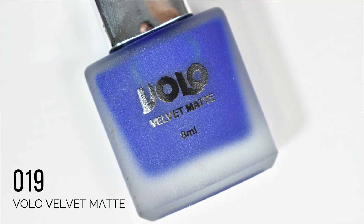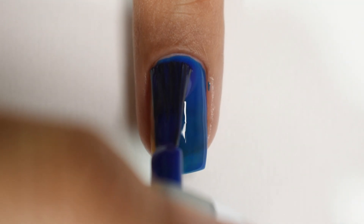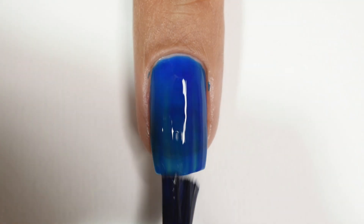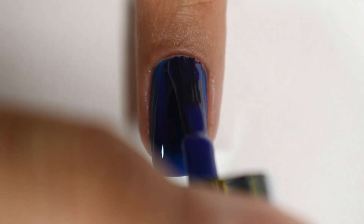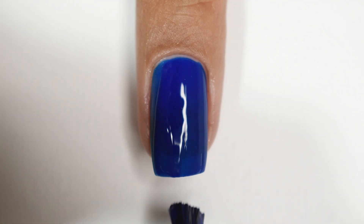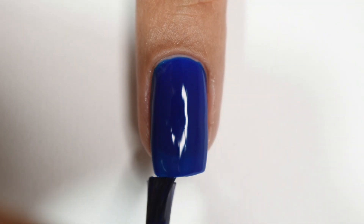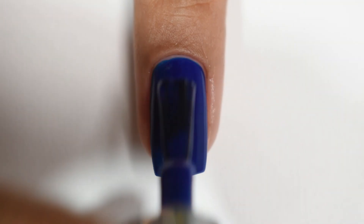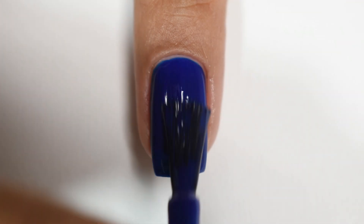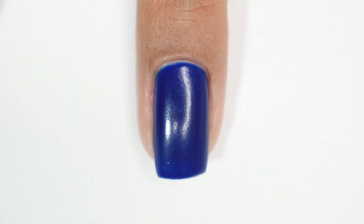Next up is shade number 019 — a perfect royal blue shade. Again it has a little jelly feel, so I went up to 3 coats to achieve full opacity. I had no complaints with this formula — very smooth and self-levelling. The jelly feel is creamy and opaque but it's a beautiful colour. It dries with a plastic finish rather than a true matte finish, and again there's a grainy texture. You could finish it with a glossy top coat or a matte top coat depending on your preference.